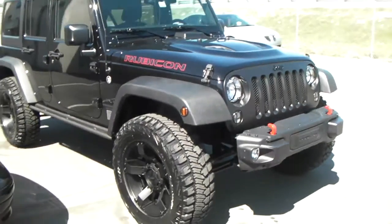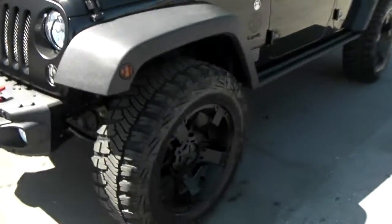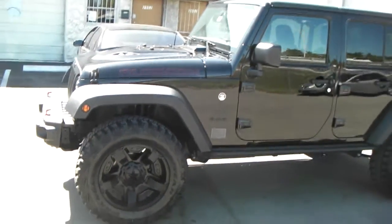Great looking wheel, nice looking vehicle. You can find these online at DozenTires.com for some of the best prices you'll find anywhere, or you can call us at 877-544-8473.